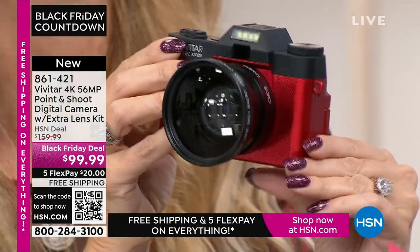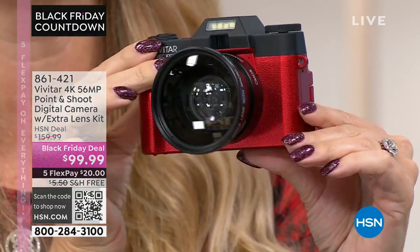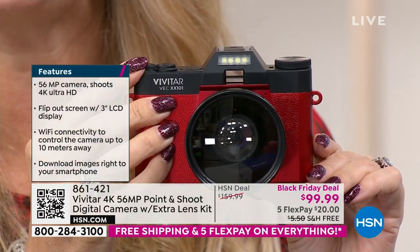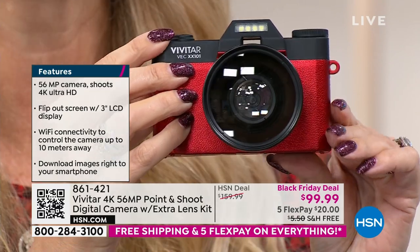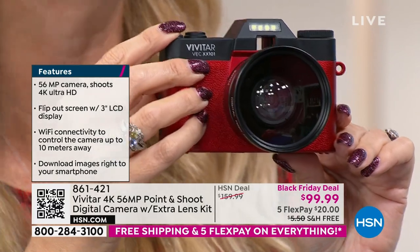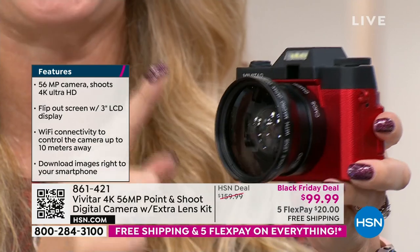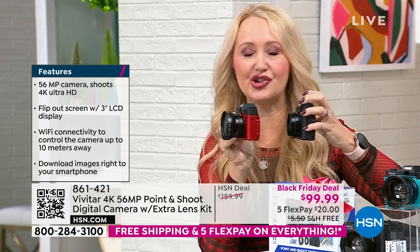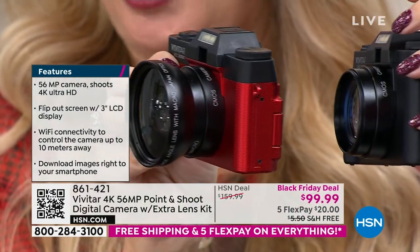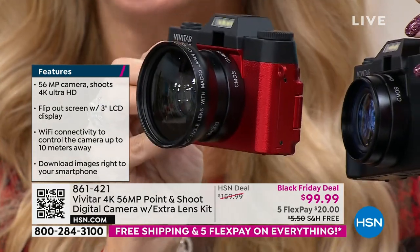A lot of us have cell phones that don't even have 56 megapixels, even if you spent $1,000. The newest latest iPhone is in the 40s somewhere — it's not 56 megapixels. So the stills you're going to be able to take with this are going to be incredible. This is Vivitar — they've been innovators and global leaders in photography since 1938, actually the largest supplier of video and camera equipment in the entire world. You get a lens here and an additional macro lens that gives you a half-zoom and incredible wide-angle close-up.